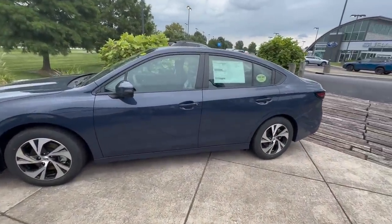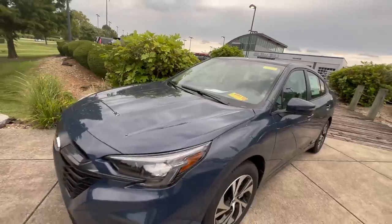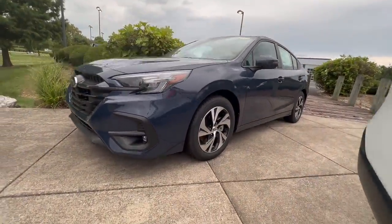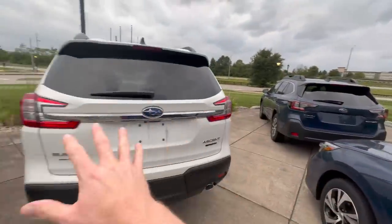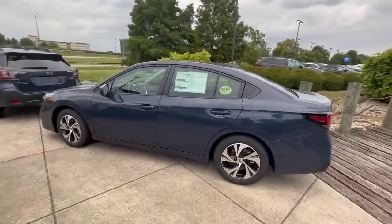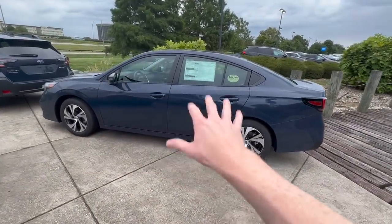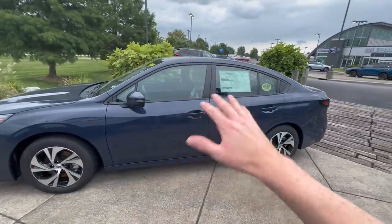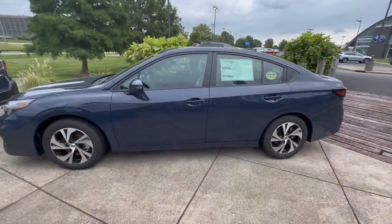Second on the list is the 2024 Subaru Legacy. This one starts out at $25,985 for the base trim level. It's a four-door sedan but comes standard with all-wheel drive. Truthfully, it's not as popular as some of our other models like the SUVs — those definitely take the lead for popularity — but it is still an excellent car. If you're looking for something economical that has all-wheel drive, handles well in snow, and is about the size of a Toyota Camry or a Honda Accord, then this might be a good fit for you.